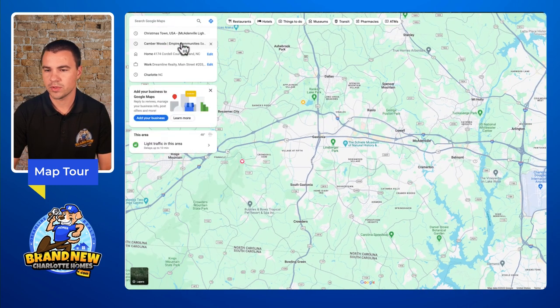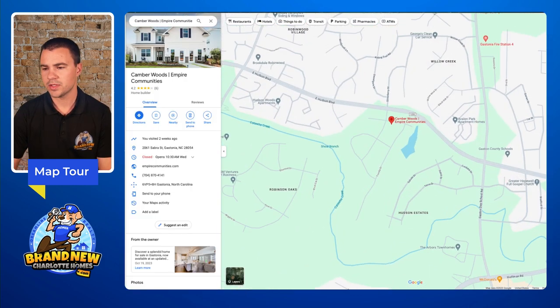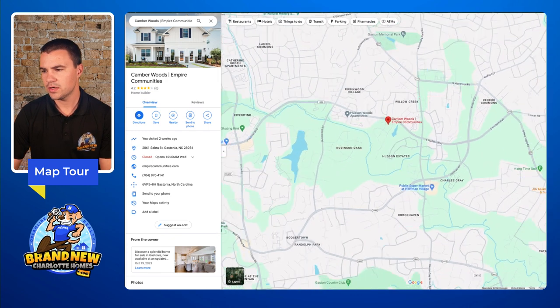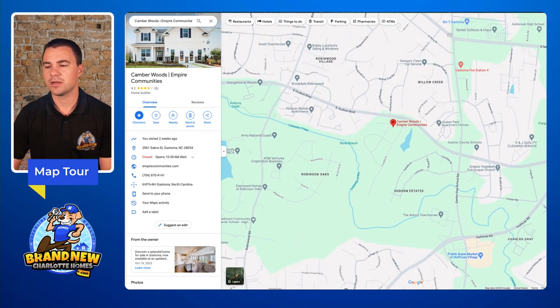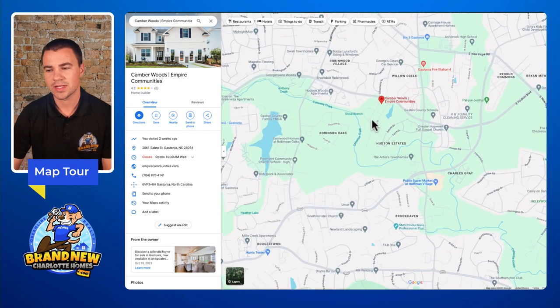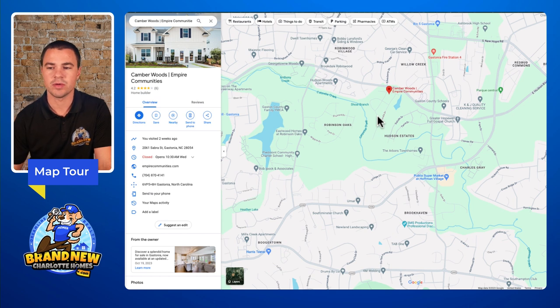Zooming back in on Camber Woods, you can see you're just off of East Hudson Boulevard right here. You have Publix right down the road, and this is a four-lane highway so you have a lot of accessibility to drive through and get to where you want to be. Every time I've driven by the area it's not congested, and it's really convenient to have those four lanes without the congestion you might find closer to uptown Charlotte.